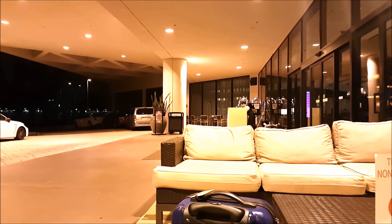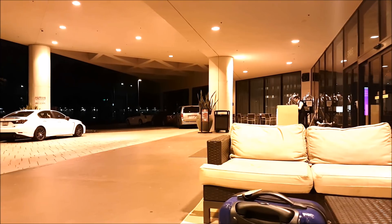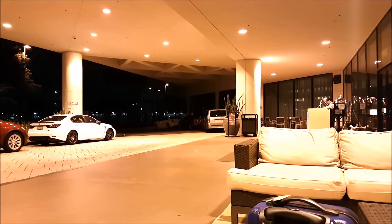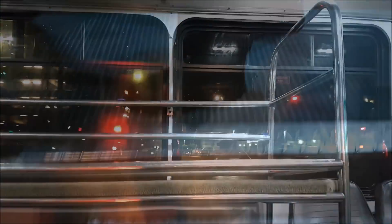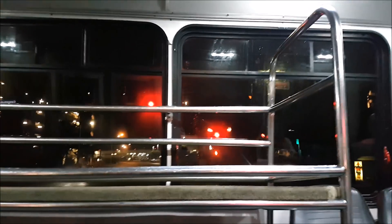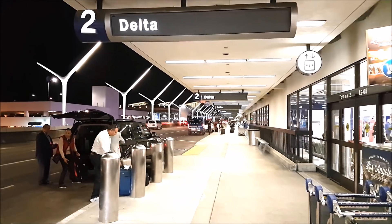I had stayed at the Crowne Plaza at LAX, and it's honestly one of those airport hotels where you don't mind waiting outside in the morning for the shuttle bus. The Crowne Plaza Hotel offers a free shuttle service to LAX and it's only about a 5-minute ride. Delta Airlines operate from Terminals 2 and 3 at LAX.